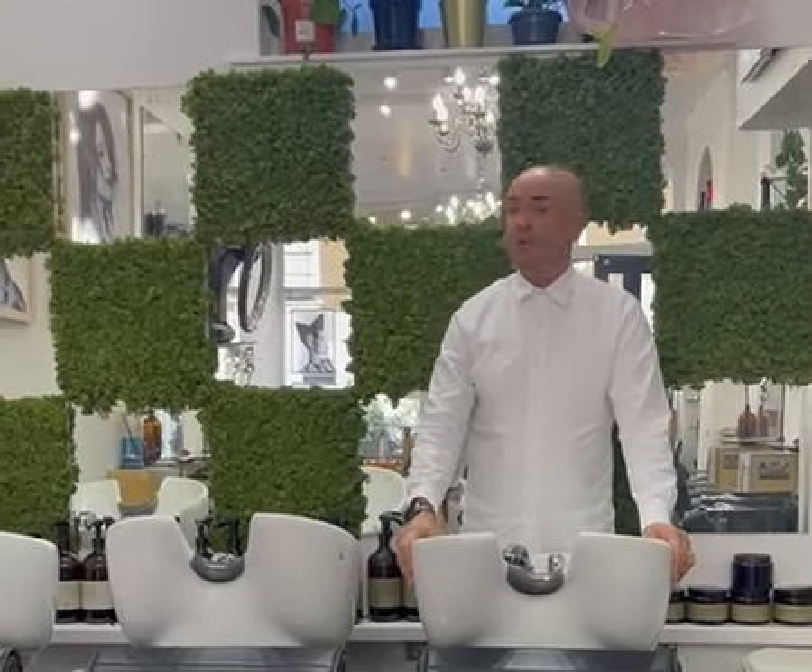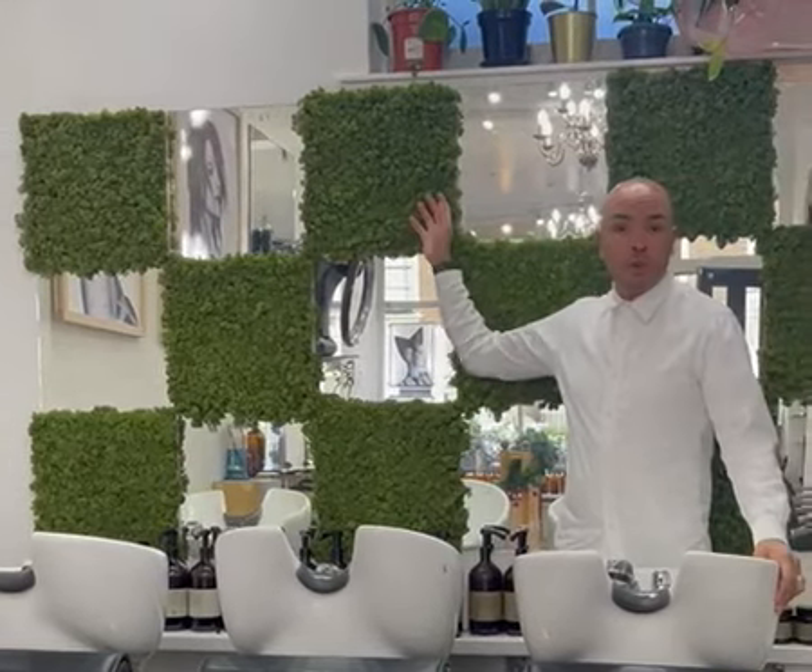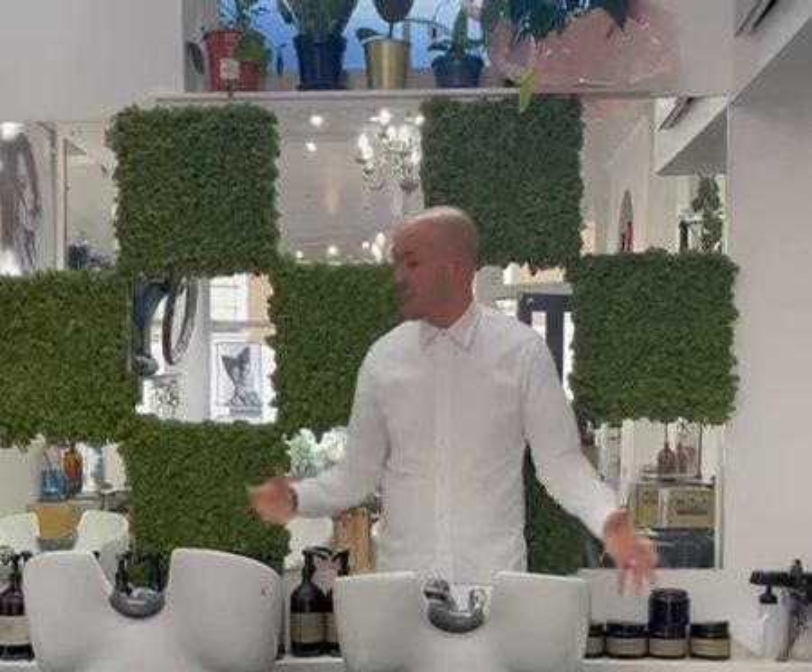And then behind me, just to keep in touch with the organic theme, we have the antique mirror and the moss wall checkerboarded to create more light and space, but also to bring everything together because we need a lot of greenery in this salon. That's it — welcome to my salon. Hope you like it and thank you very much for watching.